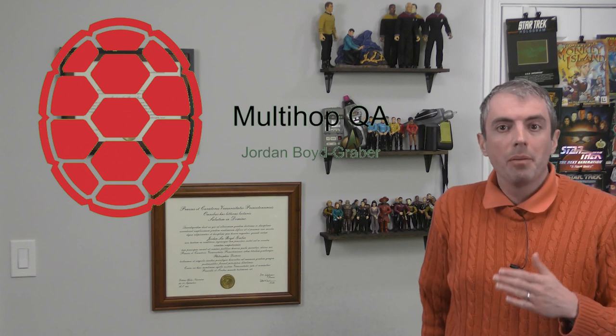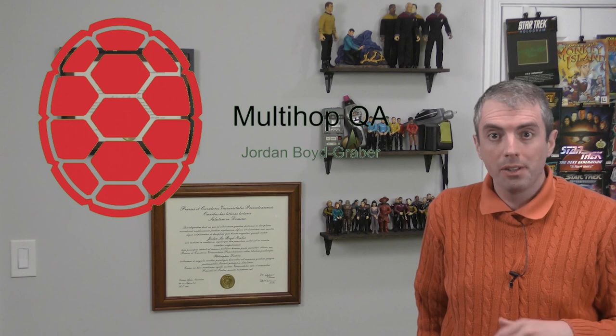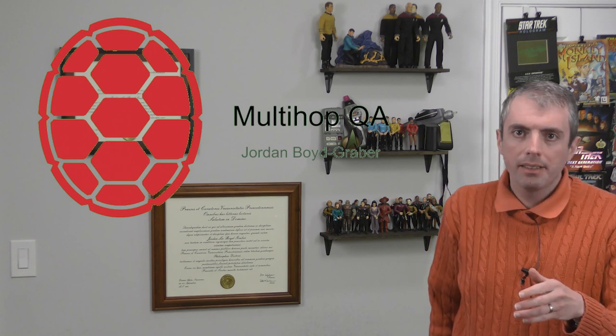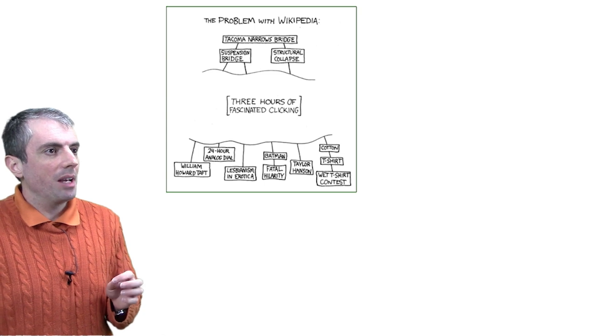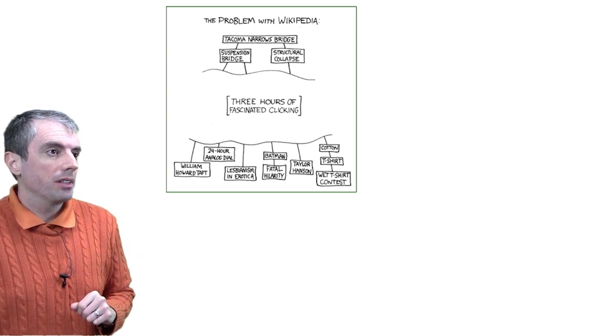If you've watched our other videos about machine reading question answering, whether it's Manchester or Cranfield paradigm questions, all of the examples thus far have been a one-and-done affair: do a search, get some text, extract the answer from that. But that isn't always realistic. As anyone who has gone down a Wikipedia hole knows, sometimes you need several pieces of information to fully answer a question.